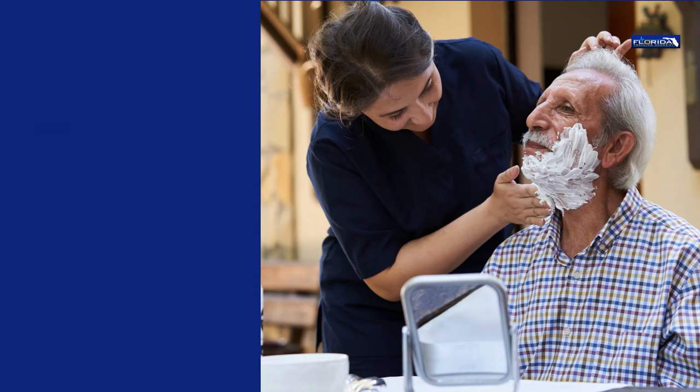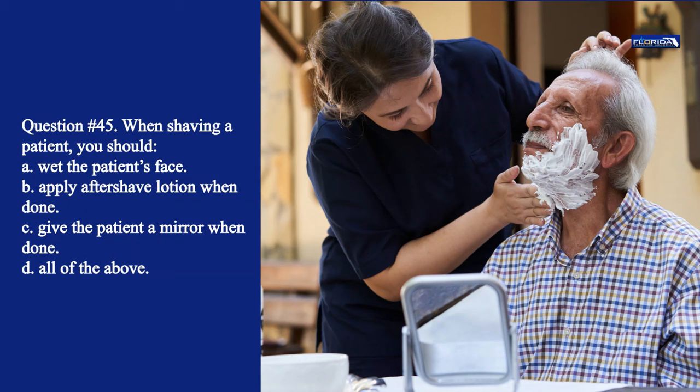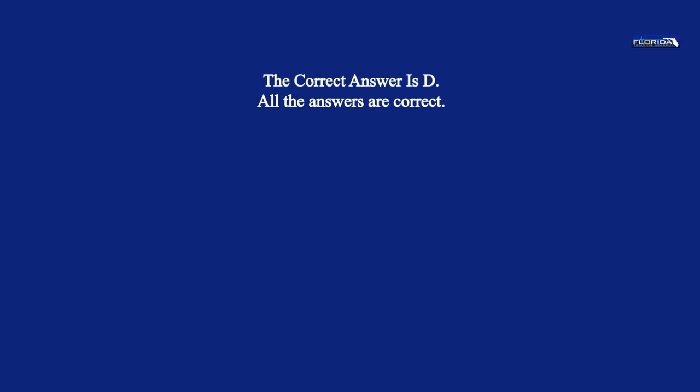Question 45. When shaving a patient, you should: a. Wet the patient's face. b. Apply aftershave lotion when done. c. Give the patient a mirror when done. d. All of the above. The correct answer is d, all the answers are correct.